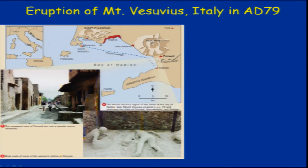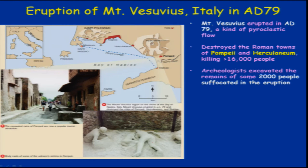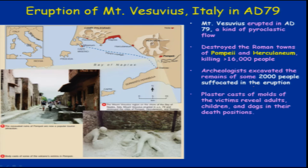Looking quickly at the eruption of Vesuvius in Italy — you can see the casts which still exist in the region; it was rediscovered in 1500 AD. Archaeologists excavated the remains of about 2,000 people who suffocated and were killed, though more than 16,000 people in total were killed. You can see the plaster cast moulds of the victims including a dog and people who were killed.